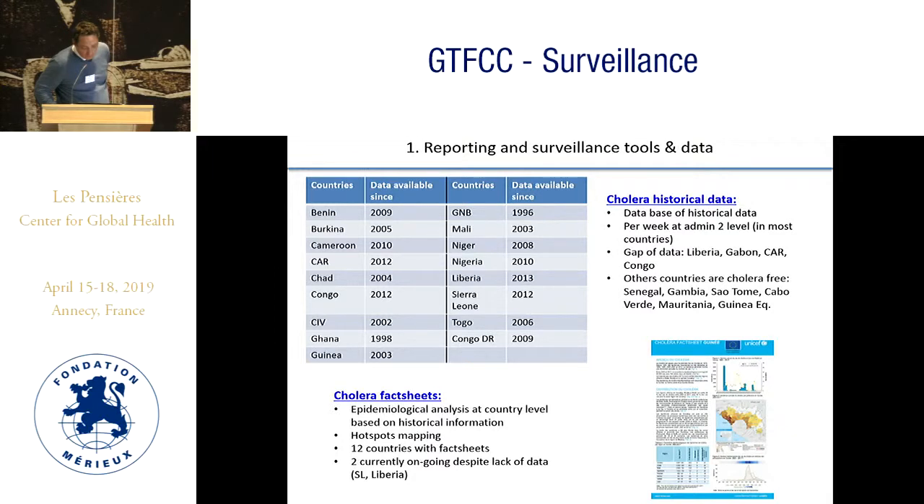There is also significant work done on cholera historical data, with a list of countries and the start dates of data storage. Cholera fact sheets have also been compiled — epidemiological analyses at country level with spot mapping. We currently have 12 countries with fact sheets, and two more are currently ongoing.